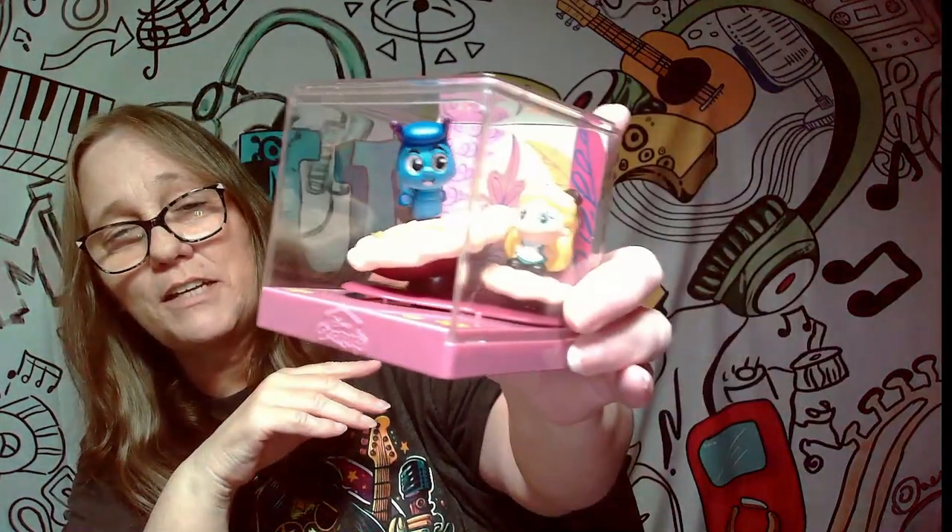I really like this one. I probably would have been happier if he was in the caterpillar form taking a toke, you know, but either way it's still really cute, very cool.